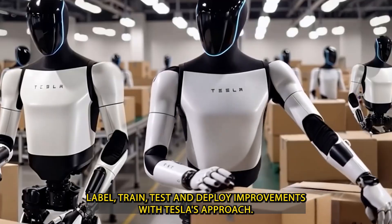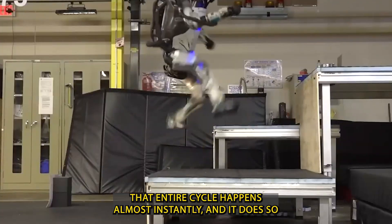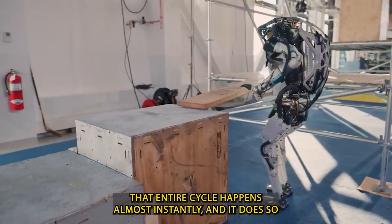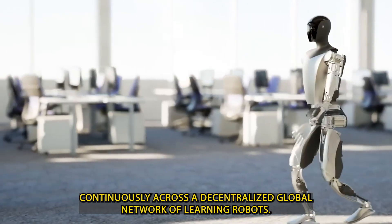label, train, test, and deploy improvements. With Tesla's approach, that entire cycle happens almost instantly, and it does so continuously across a decentralized global network of learning robots.